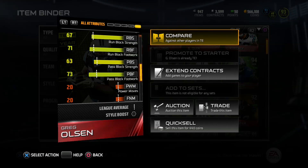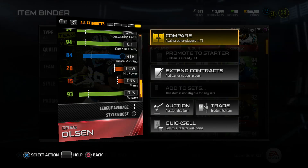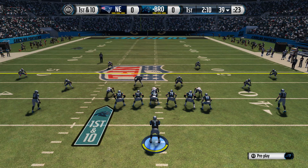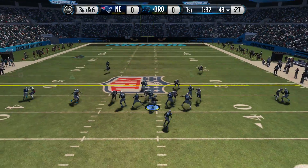Being 6'5 with good speed, he can get past defenders — even linebackers. He can also reach up to the safeties and make catches, and with that height he could jump over any safeties out there while using that 91 speed to blow past linebackers.